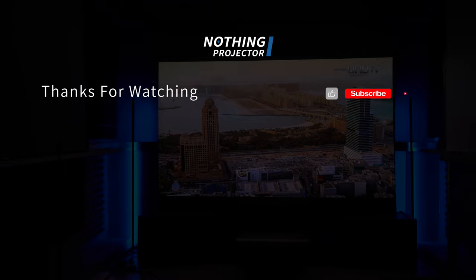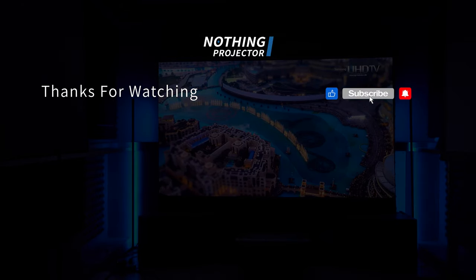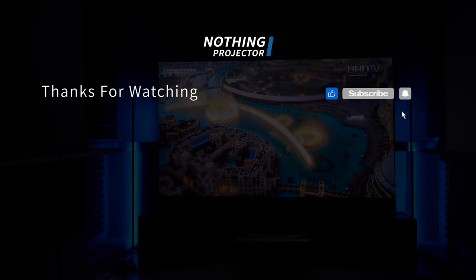Okay, that's all for today. What do you think are the best projectors in 2023? Let us know in the comments below. See you guys next time. Peace.